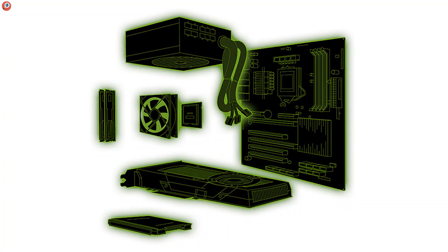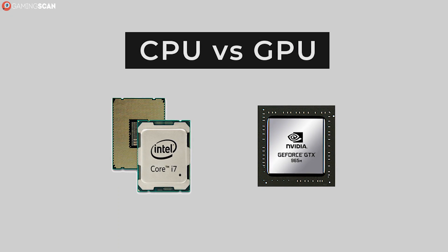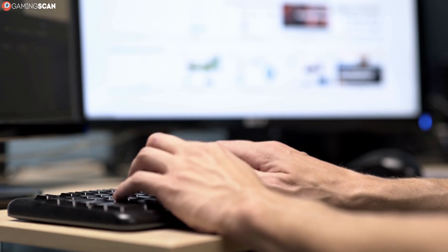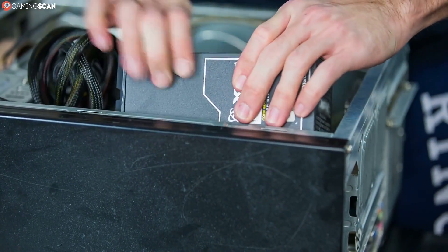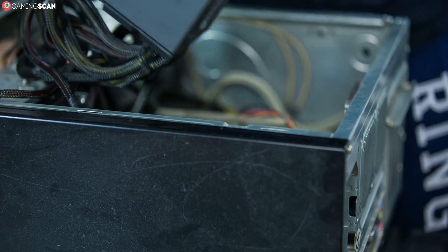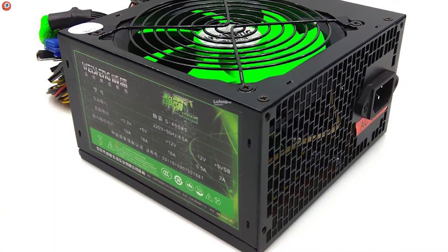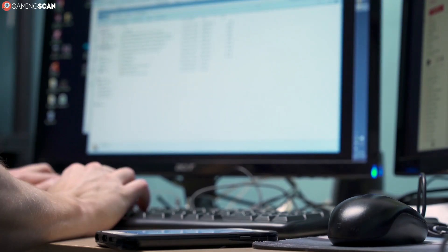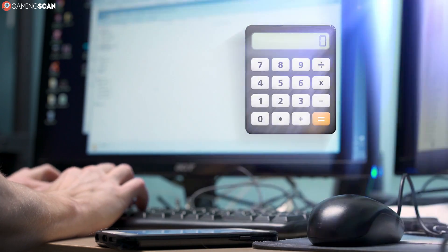Your power supply needs to meet the wattage requirements of all your PC components. The graphics card and processor are the most power-hungry components in any build, so they'll account for the majority of the wattage you'll need. But every component adds to this a little bit — an underpowered PC may not work correctly, if at all. Thankfully, hardware manufacturers always provide rough estimates of power consumption, presented either as thermal design power or maximum power consumption. There are also online PSU calculators that can tell you exactly how much power your PC will require.